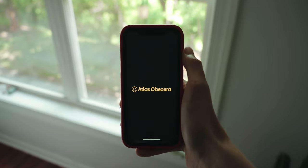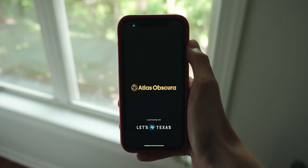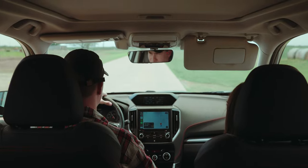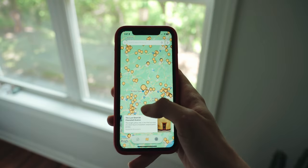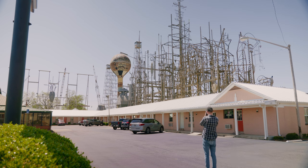Well, there is, and it's called Atlas Obscura. This isn't a sponsored video — I just really love using this app to find new places to go and take photos. My wife and I recently went on a cross-country road trip to photograph Route 66, and we used this app to find new and interesting locations along the way. It's basically Google Maps but with pins that take you to the most random, odd locations sometimes.